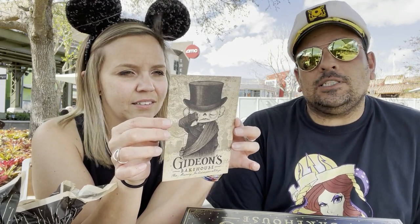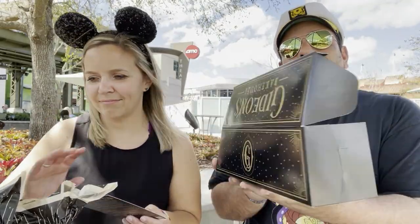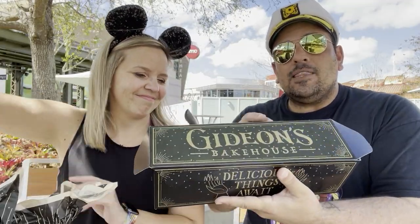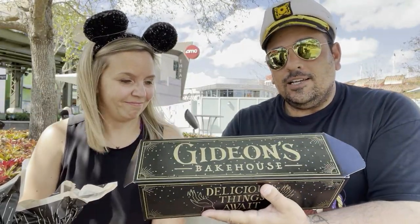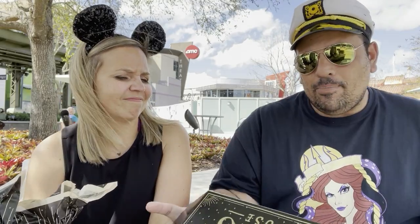I spent 60 bucks on seven cookies and a piece of cake, and I feel like it's going to be worth it. We are going to try out each and every one of these cookies today. I got this fancy box — it makes me think of Hogwarts, of magic. That 'G' makes me think of Gringotts, and I know this is Disney so that's kind of taboo to say. Courtney's favorite is the coffee cake cookie, which is a morning exclusive — you can only get it at the Disney Springs location, and once it sells out it's gone until the next day.